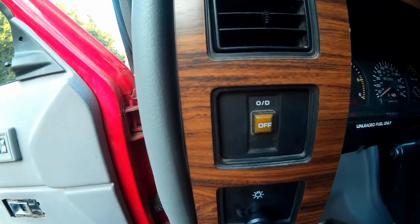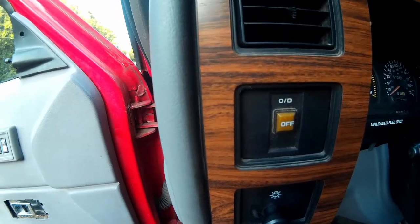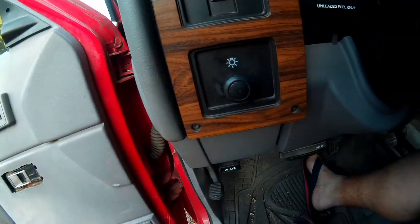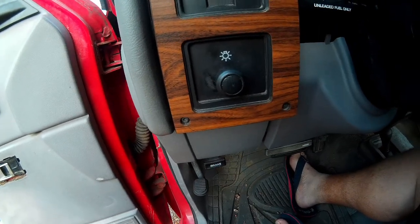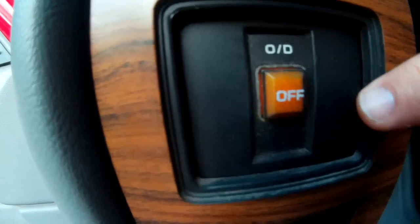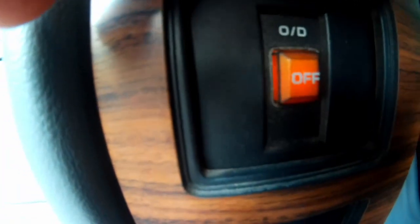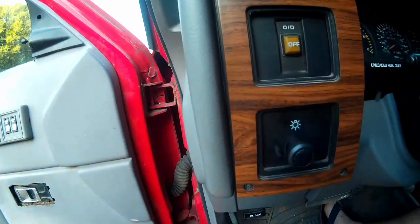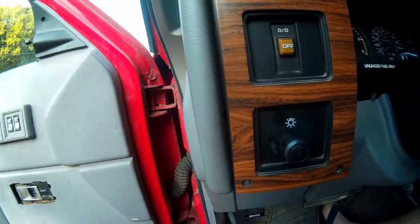So if I turn the key on and push this button, it lights up to tell you that overdrive is off. Push it again, the light goes away — overdrive is back on. That's just that top gear in the transmission.